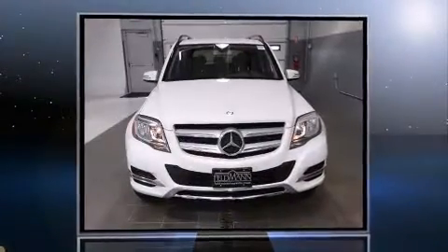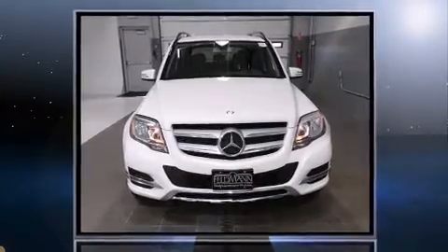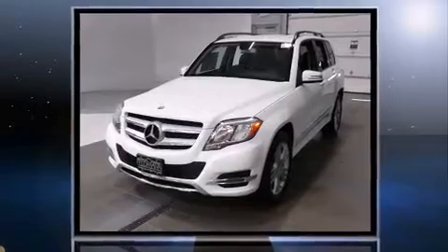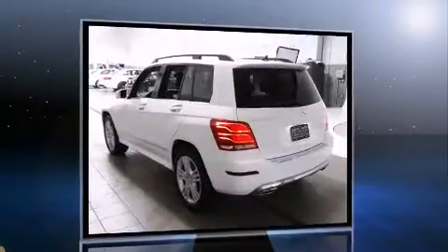Discerning drivers will appreciate the 2014 Mercedes-Benz GLK class. Under the hood, you'll find a six-cylinder engine with more than 300 horsepower, providing a smooth and predictable driving experience.